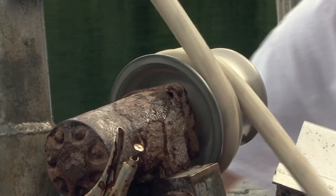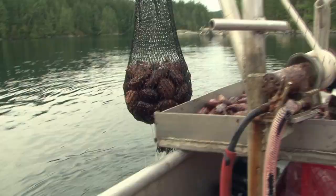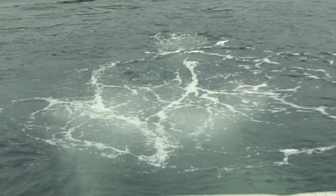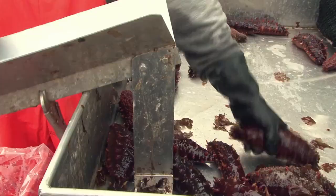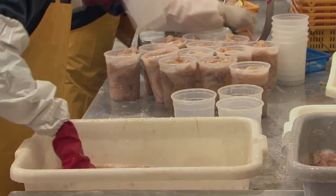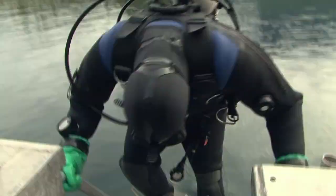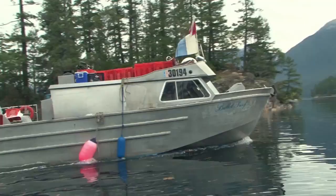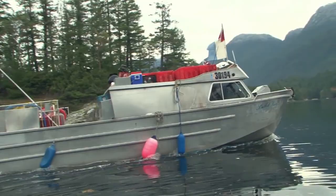Pacific Sea Cucumber — prized for its unique meat and skin quality.